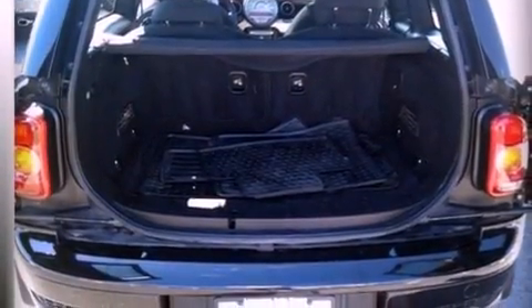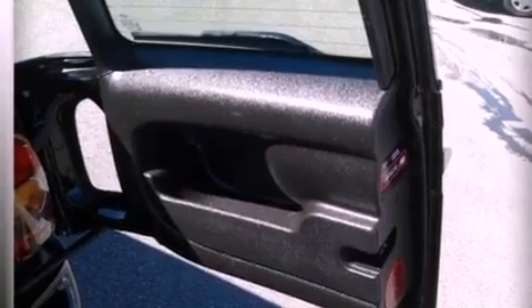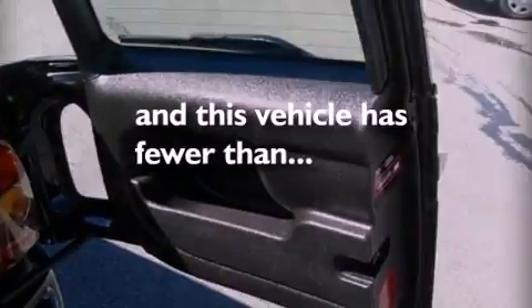Performance tires, an illuminated driver's side vanity mirror, an anti-lock braking system, a keyless entry system, and this vehicle has less than 37,000 miles.